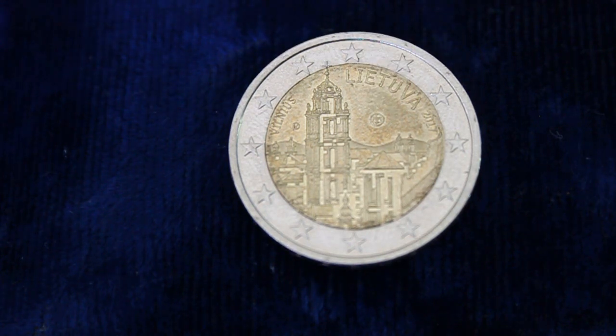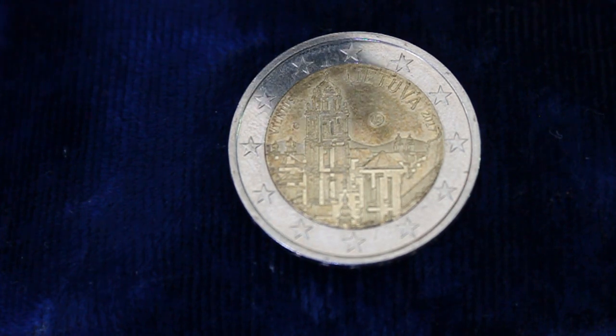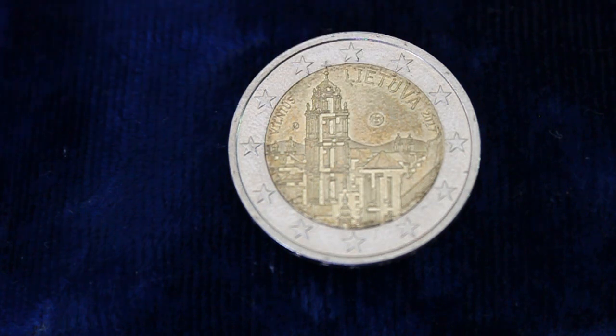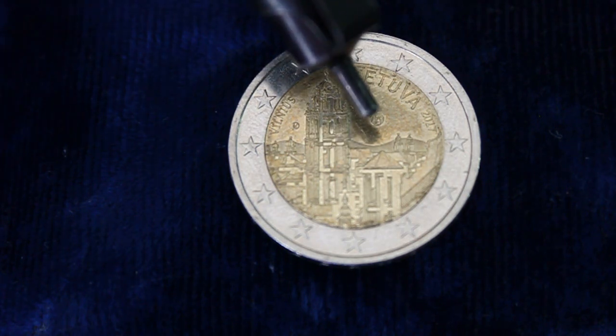It has a mintage of just shy of 1 million — 990,000. And it was not minted in Lithuania; it was actually minted in Finland. That's the Mint of Finland stamp right there.